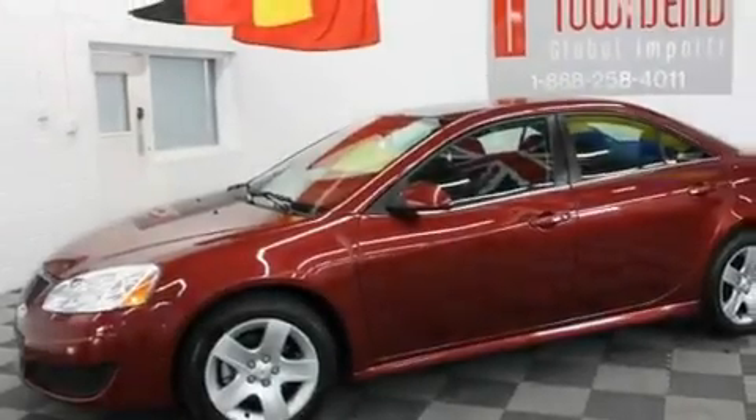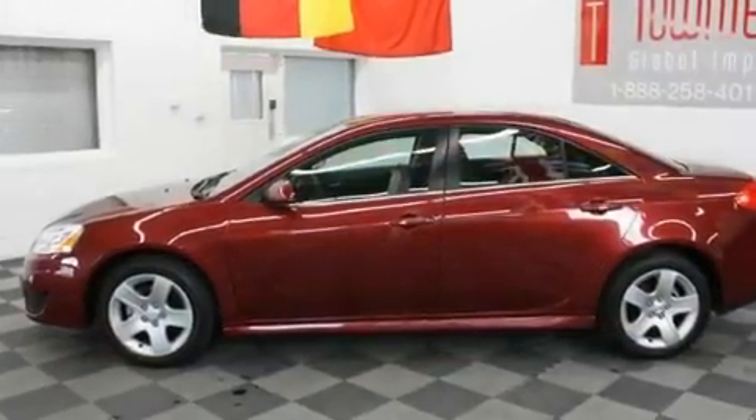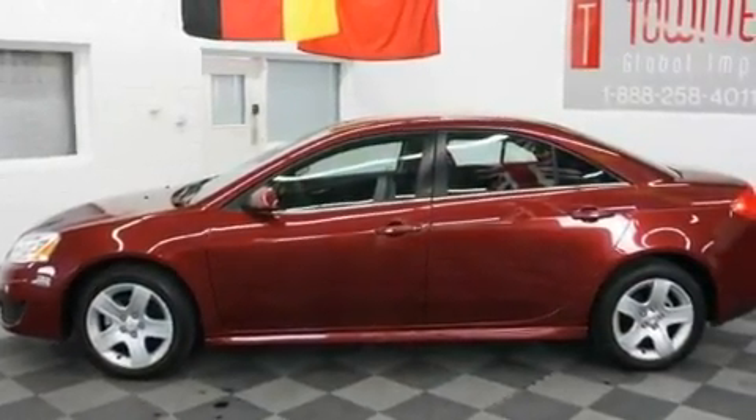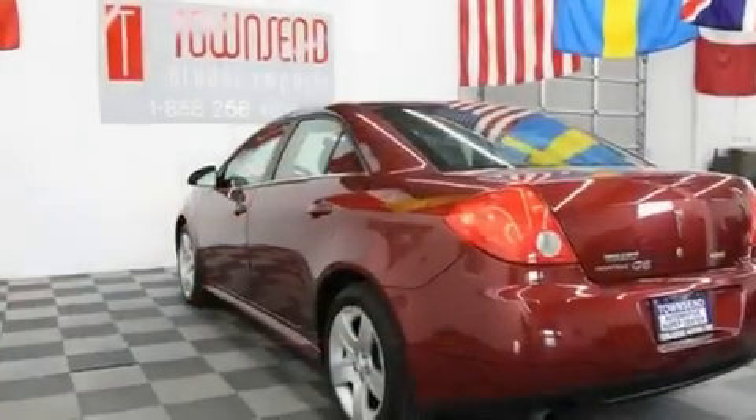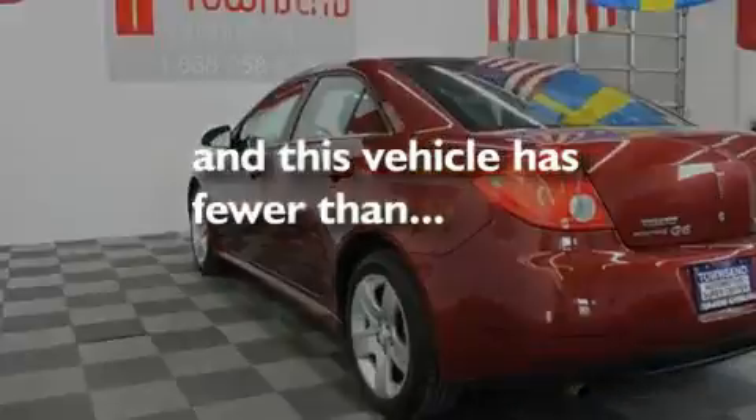Its top features include a passenger-side vanity mirror, a traction control system, OnStar, an anti-lock braking system, side impact airbags, and latch-ready child seat anchors. This vehicle has fewer than 41,000 miles on the odometer.